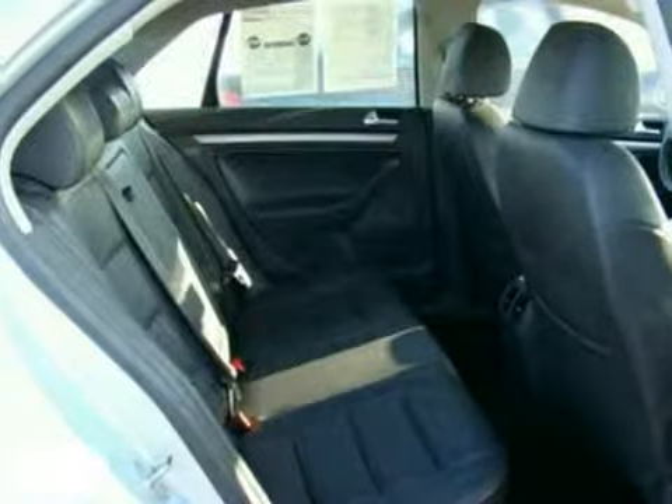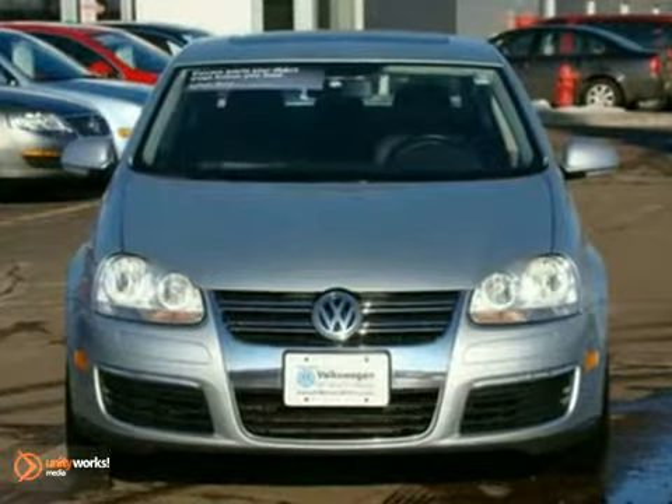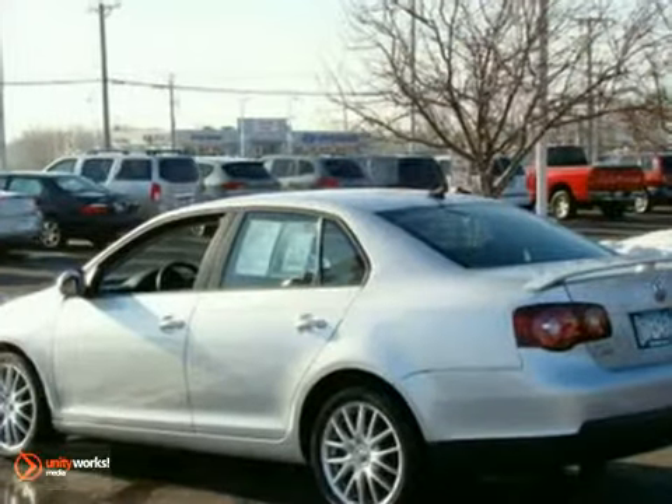It also features keyless entry, CD changer, air conditioning, heated mirrors, and alloy wheels. It's priced to sell, and it's VW certified, which gives you peace of mind.